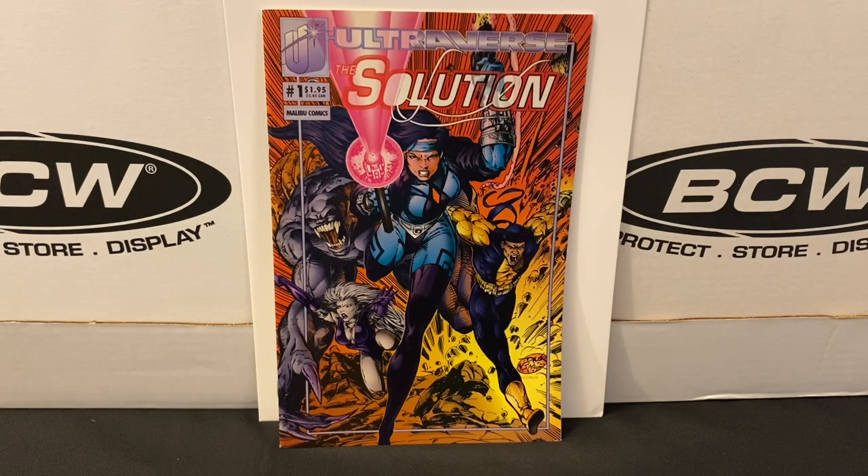Hey everyone, and welcome to my channel. My name's Chris, and this is North Garden Comics.